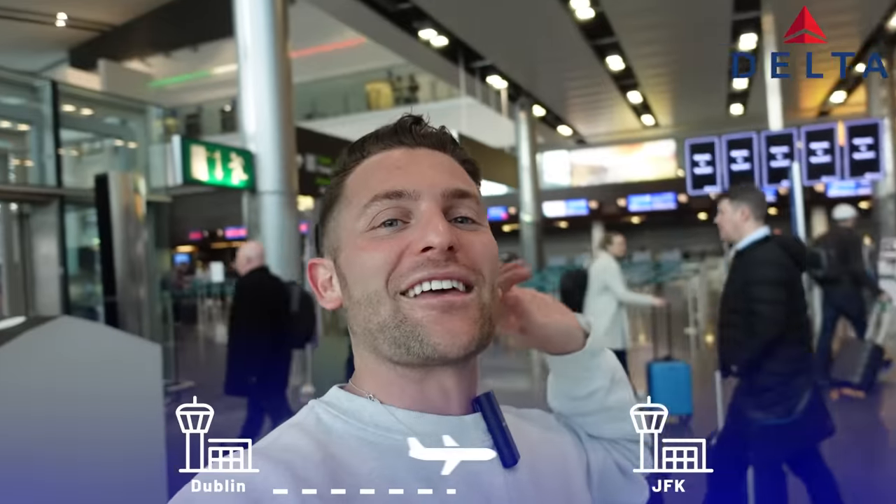Welcome to Dublin Airport where today I'm going to be flying Delta premium economy. Delta check-in is right behind me. I get priority security, so I think it's going to be a quick start to the day. I'm super excited to try out Delta premium economy — it's a new one for me. It's going to be pretty nice on this 767 from Dublin over to New York's JFK.